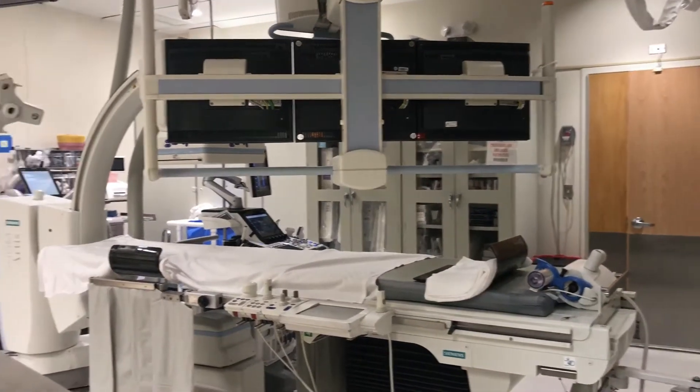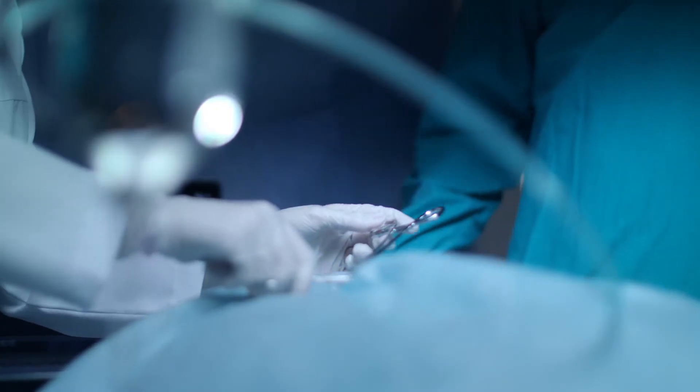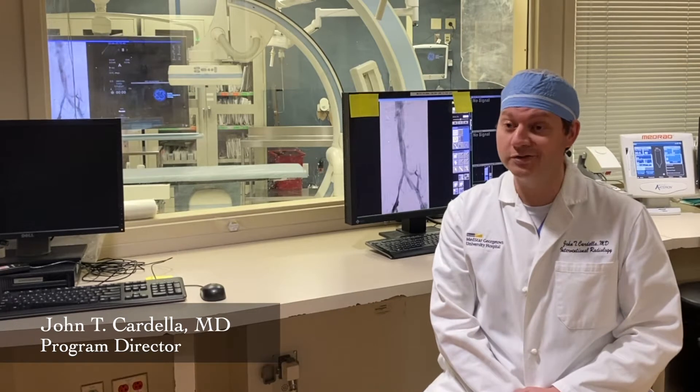The internship includes the maximum allowable two rotations in IR, an anesthesia rotation, as well as IR-related surgical rotations in transplant surgery, vascular surgery, and surgical oncology. The training occurs at two primary sites within the MedStar system.